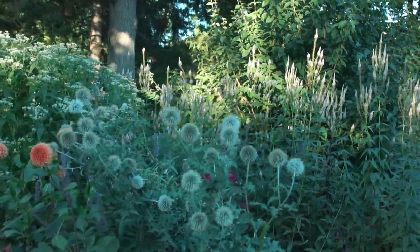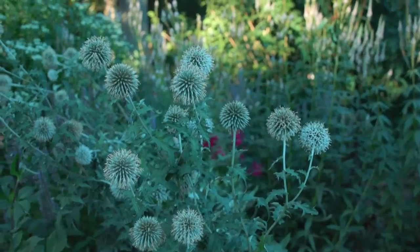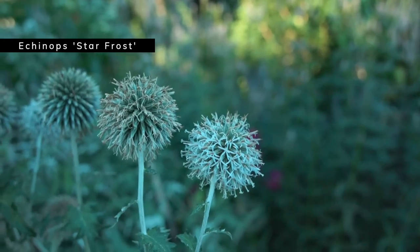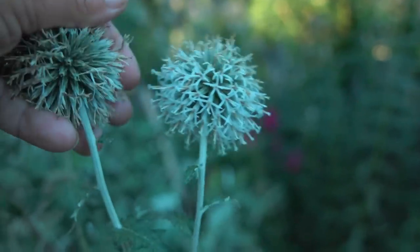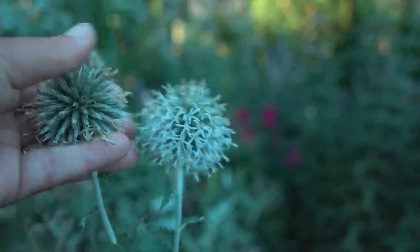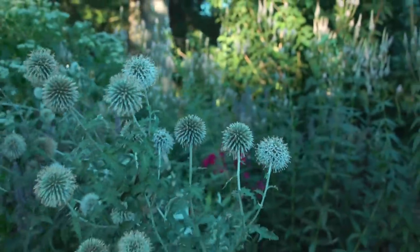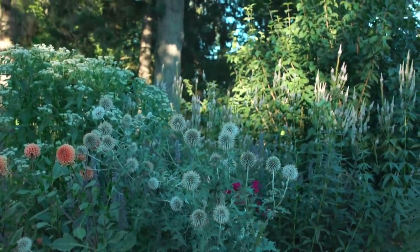In one of the other garden tours I showed you Echinops — a blue globe thistle. This is the white version, I think called 'White Frost'. You can see the difference between a flower still blooming and one that's done — the blooming one is quite white, the spent one goes kind of gray. You can do the same thing with this as I showed with the blue globe thistle: wipe off the dead petals and what you're left with is really quite attractive. I've staked this because it did start to get a little floppy.